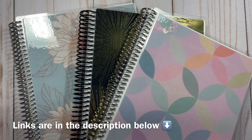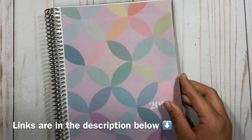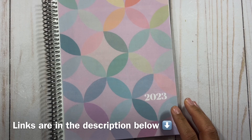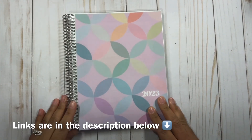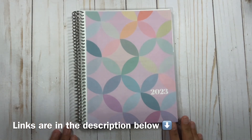If you haven't already, make sure you go ahead and hit that subscribe button in the bottom right corner. When you subscribe, it helps me to grow here on YouTube and continue putting more time into my channel. I am going to review all three planners, so make sure you stick around till the end.